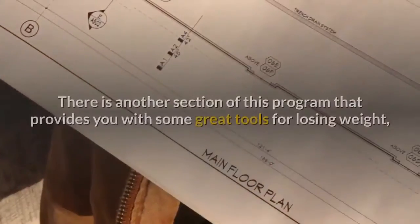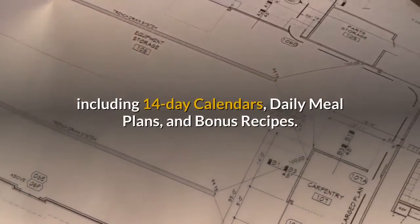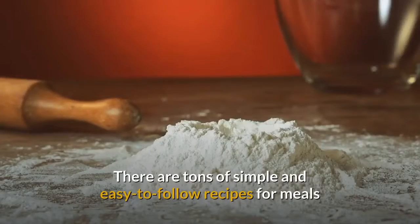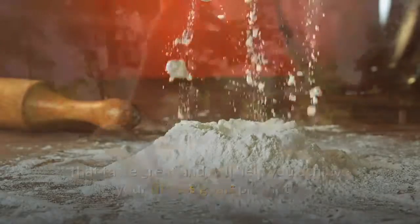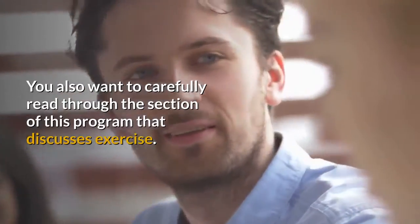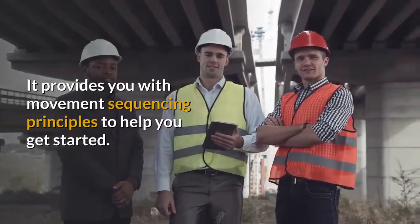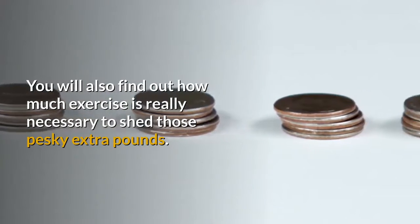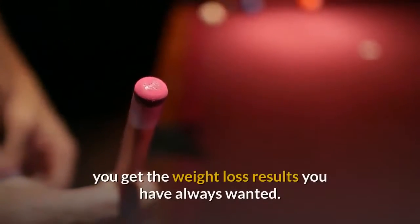Cinderella Tools: There is another section of this program that provides you with some great tools for losing weight, including 14-day calendars, daily meal plans, and bonus recipes. There are tons of simple and easy-to-follow recipes for meals that taste great and will help you achieve your fitness goals promptly. The exercise section provides you with movement sequencing principles to help you get started, and explains how much exercise is really necessary to shed those extra pounds.